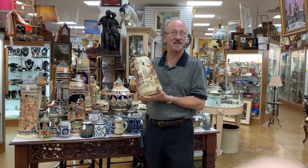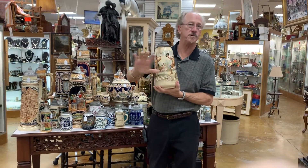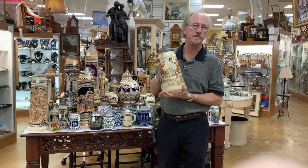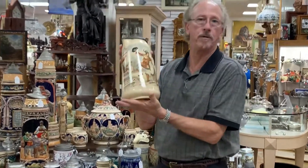Hi, welcome back to Gannon's Antiques and Arts. As I'm sure you know by now, we've got one of the largest selections of really wonderful steins, the majority of which are Mettlach, and this is a perfect example right here.